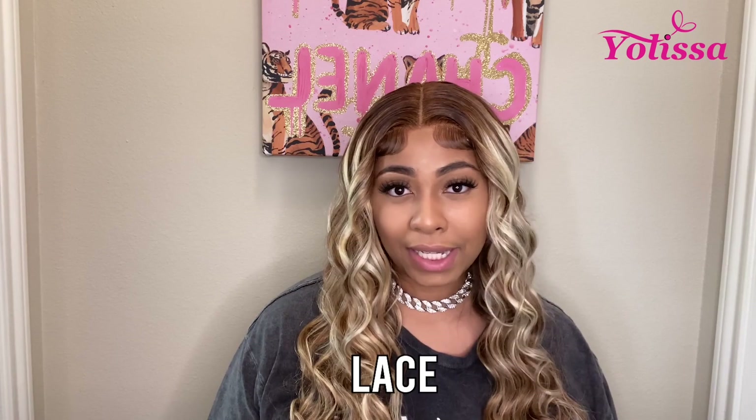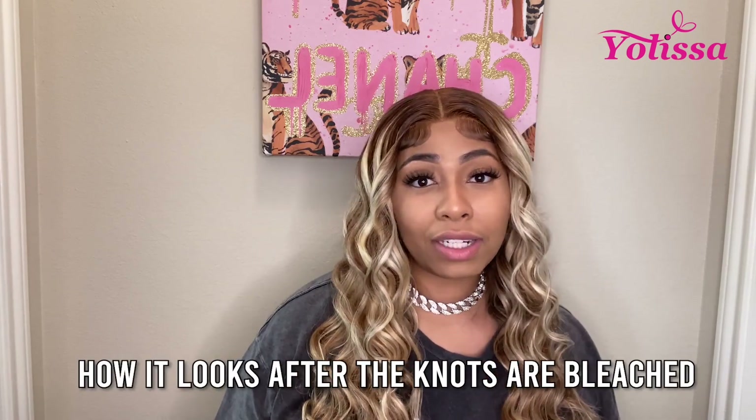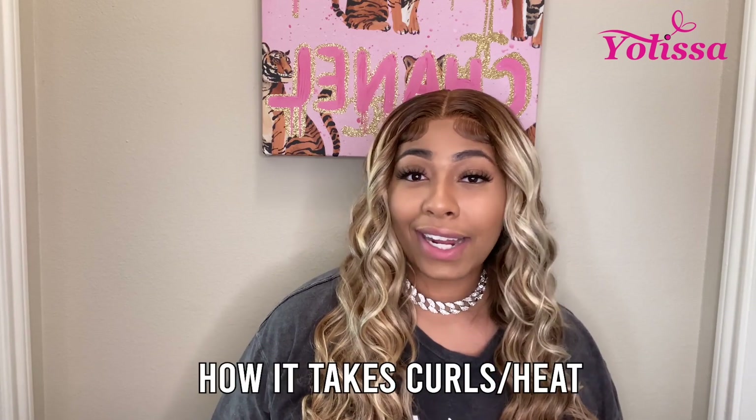For those of you already following me and watching my hair videos, you already know how I rate the wigs. But if you don't, welcome to my channel — I rate my wigs on about 12 different things. First is always the lace, because that's the most important part. Then I rate it on how it looks after the knots are bleached. Third, I rate it on how well it takes curl and heat.